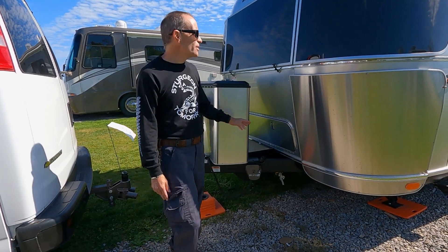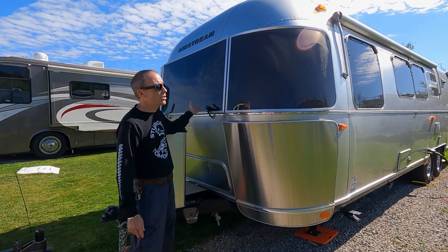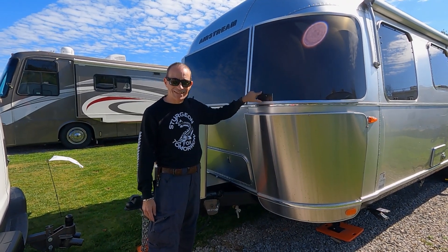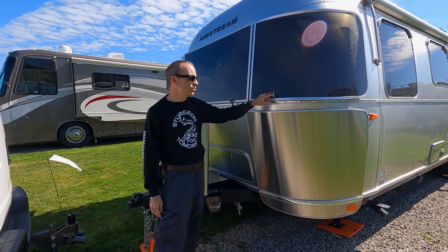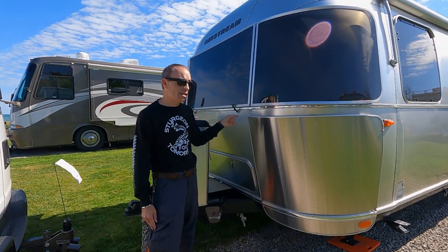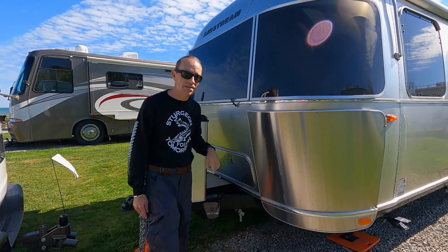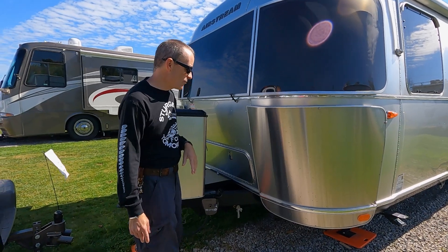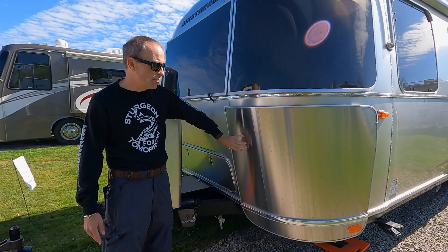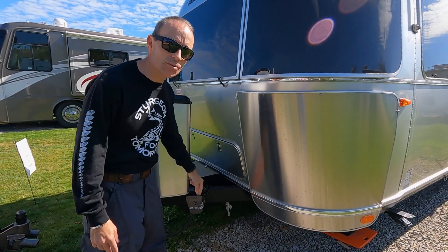Around the front of the trailer is the bedroom. The stone guard over the bedroom window lifts up to become another awning, and there are wraparound stone guards. On this 2022, there are no windows behind those guards — they mimic the wraparound windows of other units. As I understand it, the 2023s are adding windows on both sides but you lose some interior storage cabinets. The stone guards also protect that beautiful aluminum finish — we've already got some stone chips, so glad we have them.